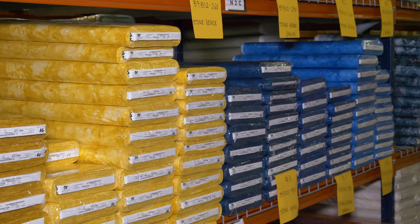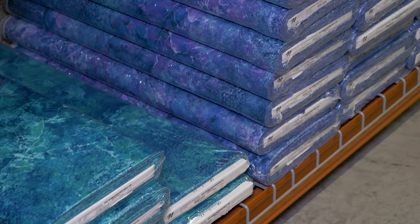Stonehenge is our number one selling basic — Northcott's bread and butter — by Linda Ludovico. And this is all Stonehenge. We have about almost 300 SKUs of basics for Stonehenge. Do you have any idea how many yards of Stonehenge have been sold in the last 13 years?